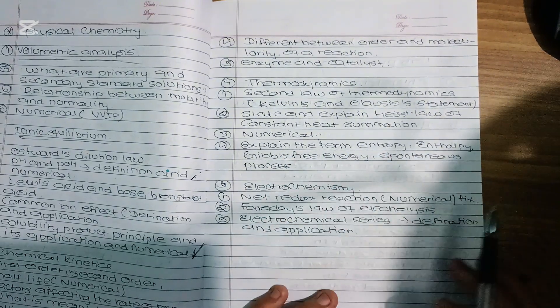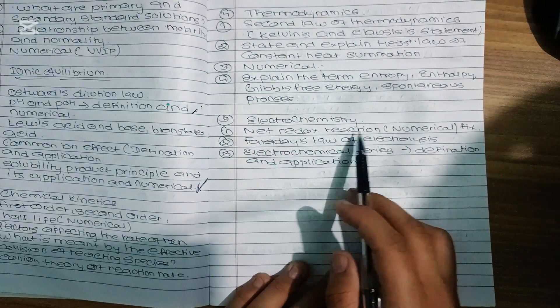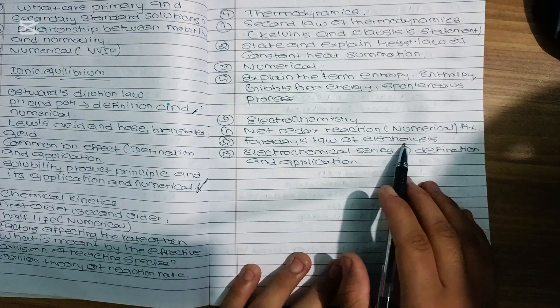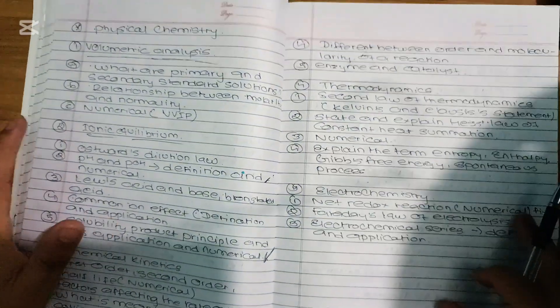For electrochemistry, the main topic is net redox reaction going to numerical. This includes Faraday's law of electrolysis and the electrochemical series — definition and application.